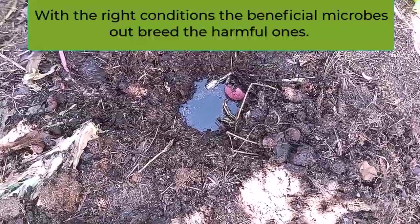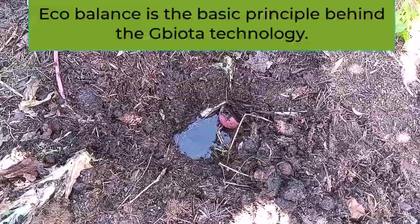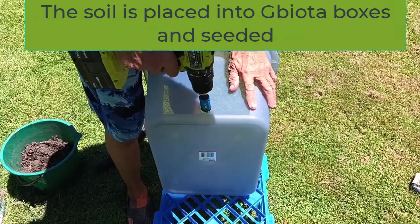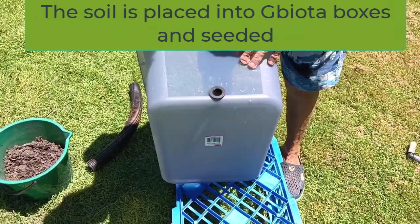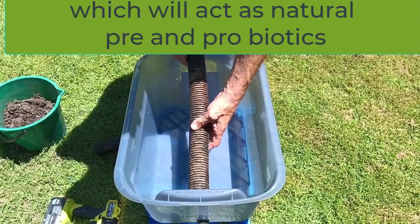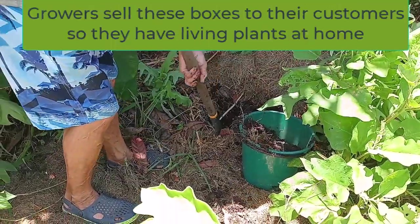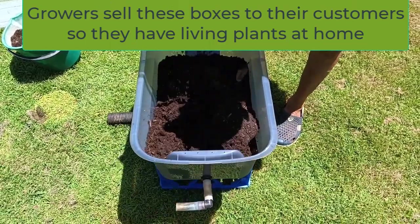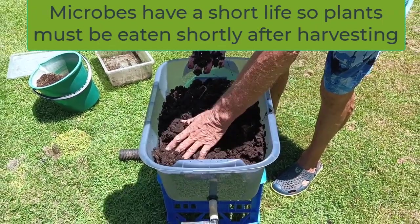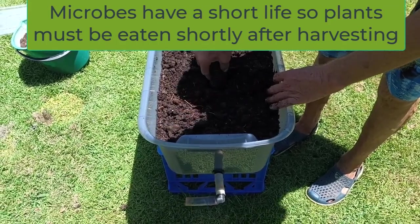With the right conditions, the beneficial microbes out-breathe the harmful ones. Ecobalance is the basic principle behind the G-Biota technology. The soil is placed into G-Biota boxes and seeded to grow food plants, which will act as natural pre- and probiotics. This is important, as microbes have a short life, so the plants must be eaten shortly after harvesting, before the microbes die.